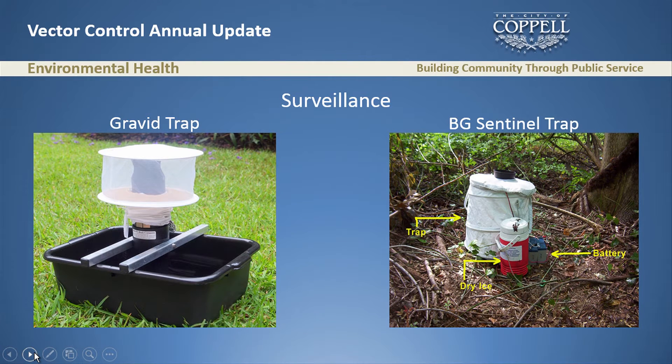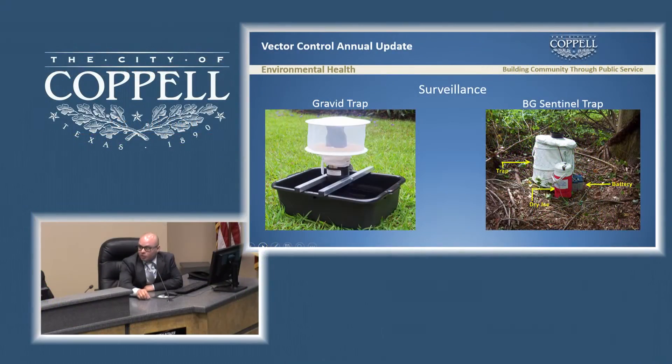The VG trap is a new trap we're experimenting with this year. It uses dry ice to mimic human breathing behavior to attract mosquitoes to the trap, and it is specific for the Aedes species, which carries the Zika virus.